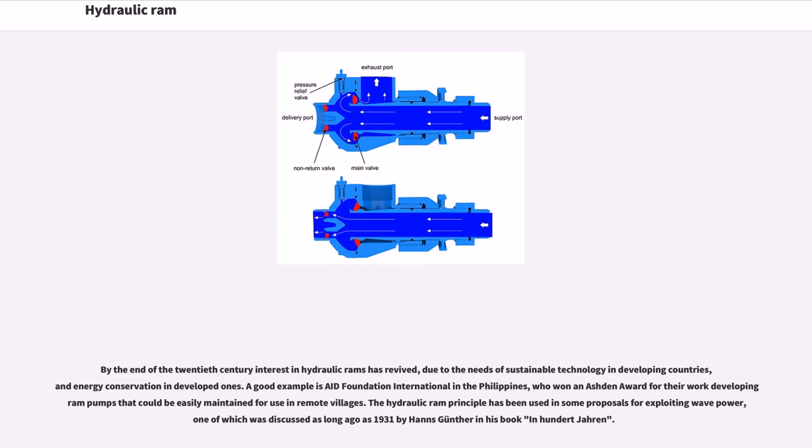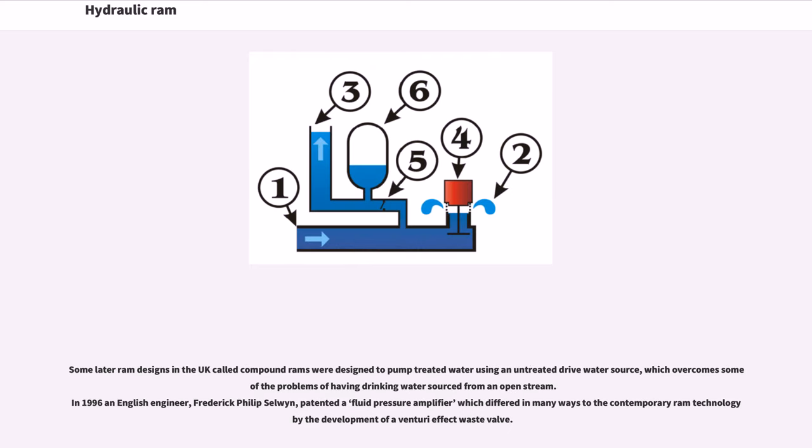The hydraulic ram principle has been used in some proposals for exploiting wave power, one of which was discussed as long ago as 1931 by Hans Gunther in his book In Hundred Yaren. Some later ram designs in the UK called compound rams were designed to pump treated water using an untreated drive water source, which overcomes some of the problems of having drinking water sourced from an open stream. In 1996, English engineer Frederick Philip Selwyn patented a fluid pressure amplifier differing from contemporary ram technology through the development of a venturi effect waste valve.